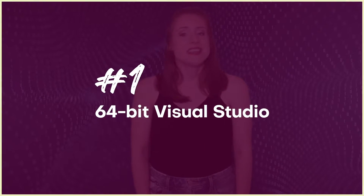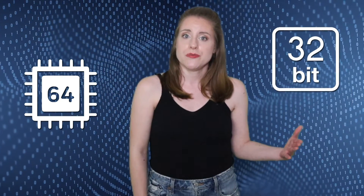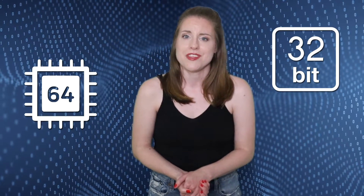Number one: 64-bit Visual Studio. The 64-bit upgrade is one of the latest additions to the new version of Visual Studio. The shift from 32-bit to 64-bit is a big leap aimed at improving the app's overall performance. This means developers using Visual Studio are no longer limited to approximately 4GB of memory.